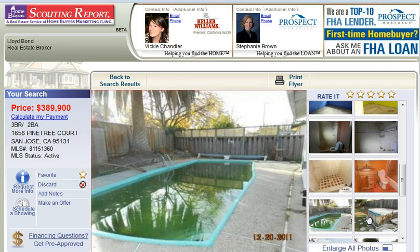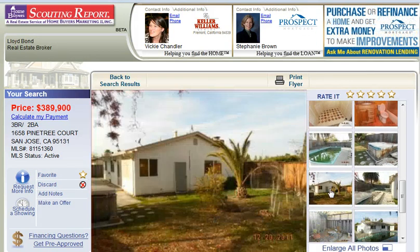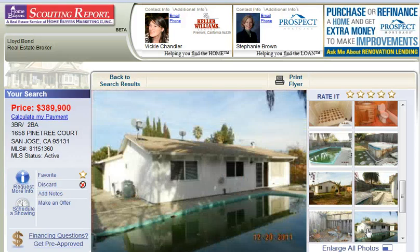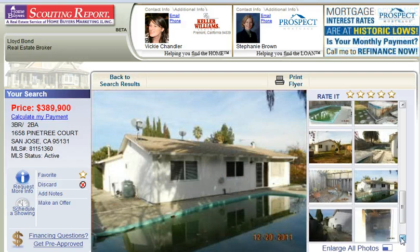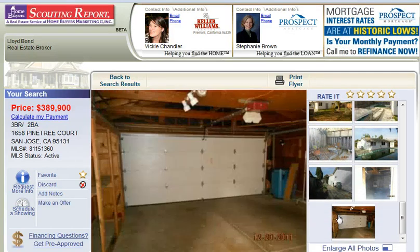And the pool, which definitely looks like it's going to need some TLC, as well as the hot tub. There's another view of the backyard, the garage, and another view of the garage.